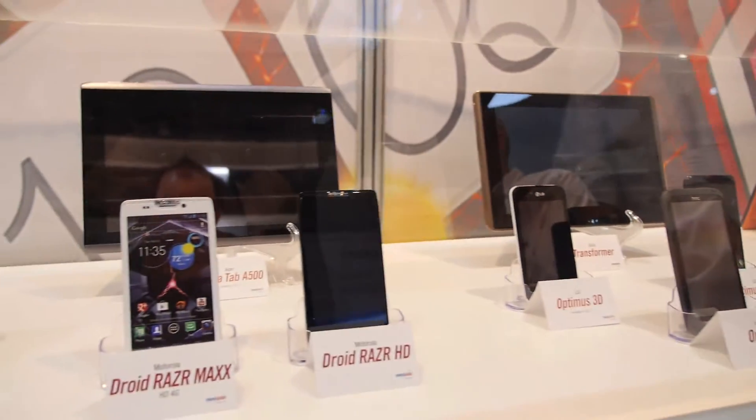We're here at InvenSense. My name is David Amosolino, I'm the Director of Marketing Communications here at InvenSense. What you're looking at is a host of different products which InvenSense is in.